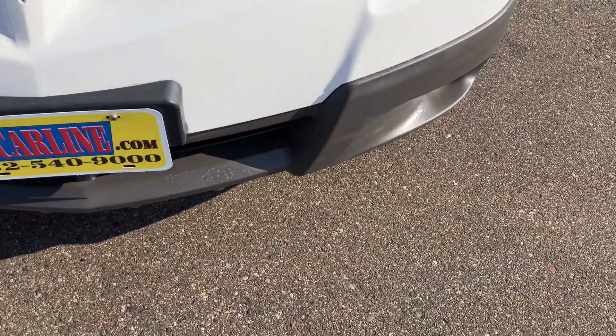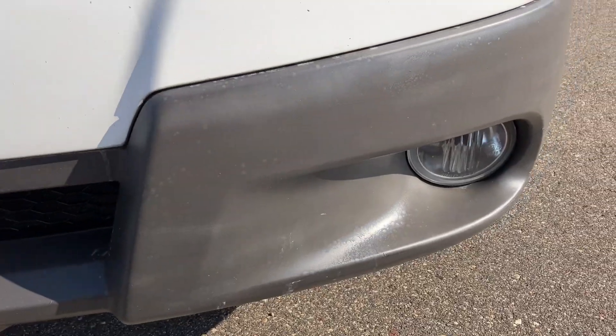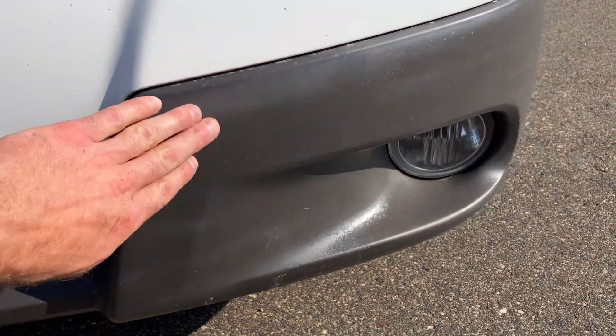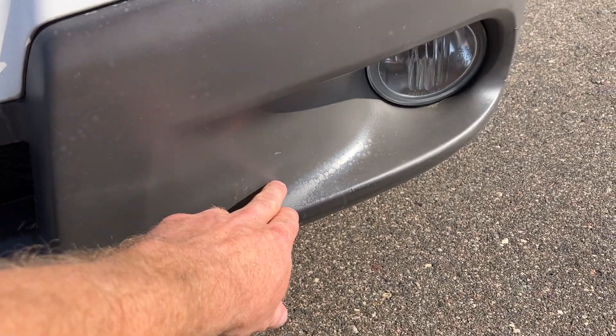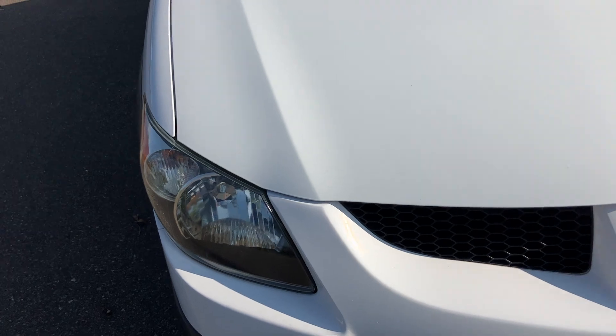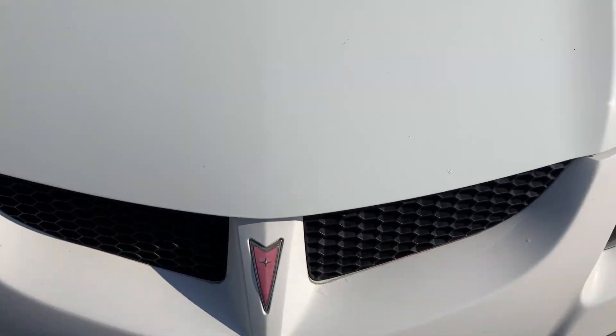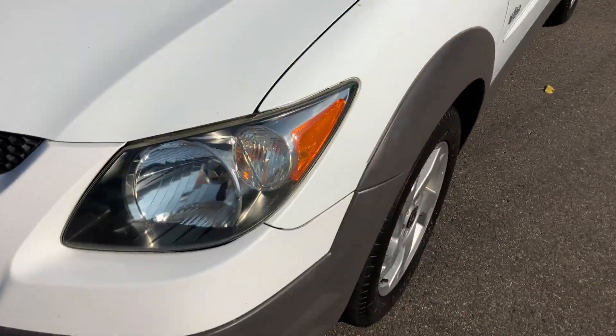The front bumper is in beautiful shape. All the plastics — it looks like someone tried to either clear coat them or something; it didn't come off at detail so I was hoping it was just some sort of dressing. Headlights are nice and clear on this one. Hood's in pretty good shape. There are a couple little rock chips here and there, as to be expected with 101,000 miles.